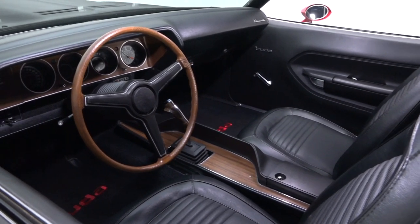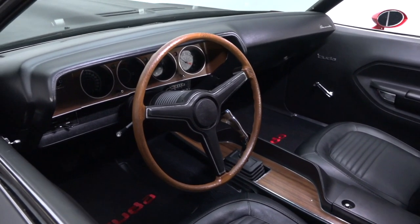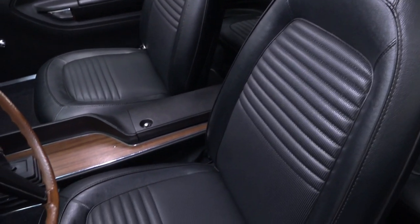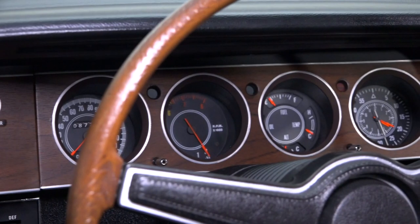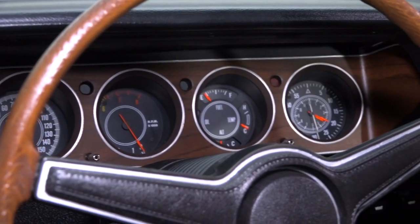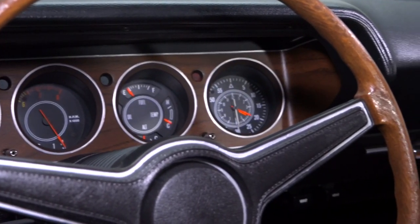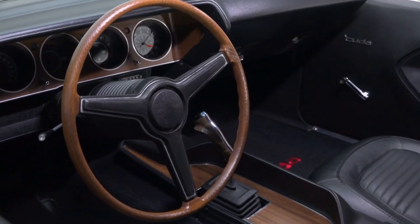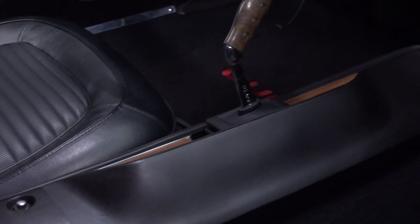Inside is a correct interior that's functional, straightforward, and very livable. The seats are wrapped in standard vinyl covers that display hardly any signs of wear. A clean, wood-trimmed dash frames correct Rally gauges above a correct Chrysler solid-state radio. And the driver navigates the course through a wood-rimmed steering wheel and a beefy Hurst pistol-grip shifter nestled in an optional center console.